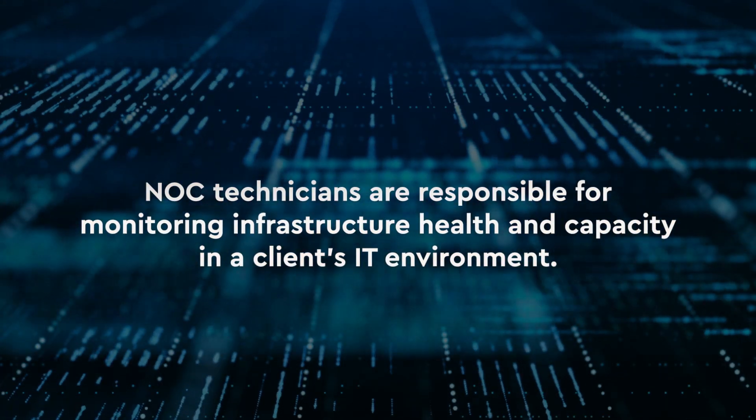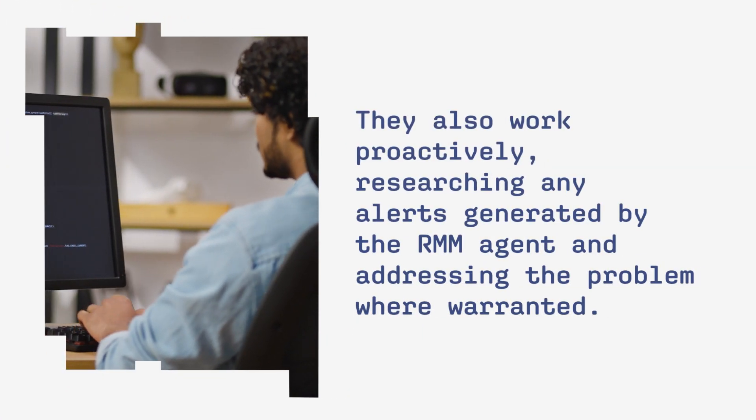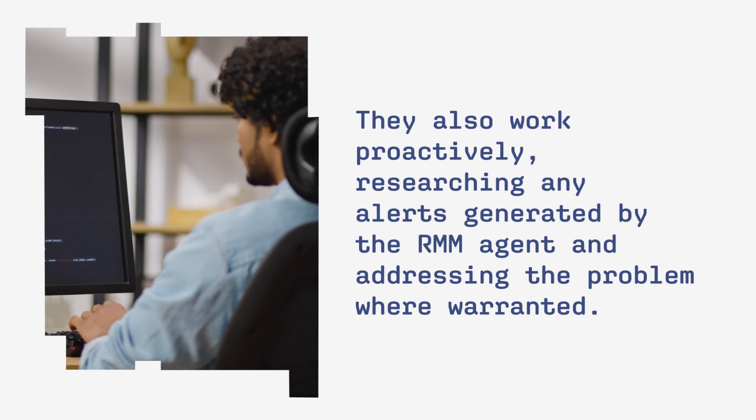NOC technicians are responsible for monitoring infrastructure health and capacity in a client's IT environment. They also work proactively, researching any alerts generated by the RMM agent and addressing the problem where warranted.